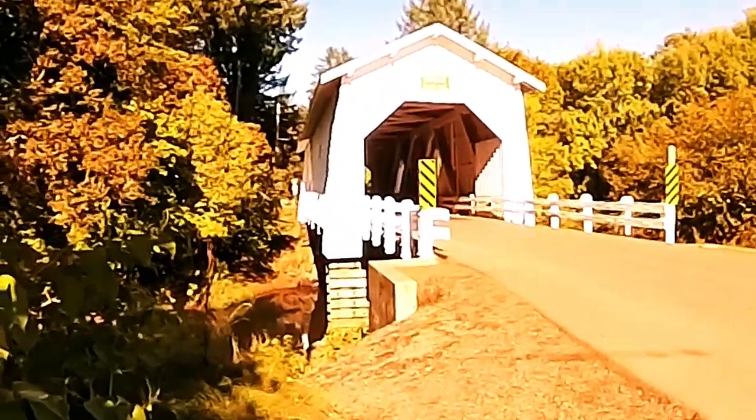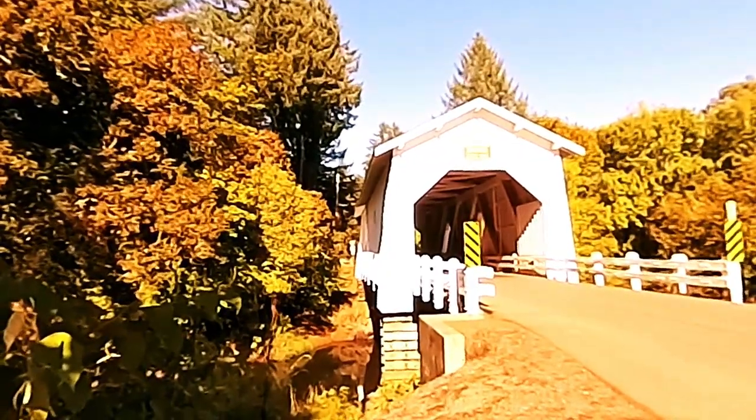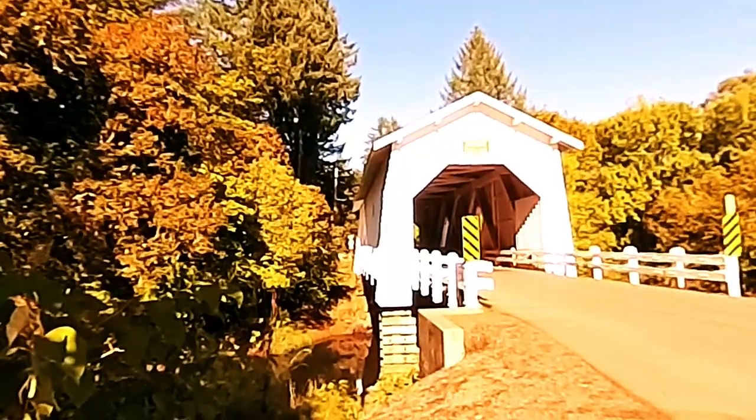Here's a great shot of the Hoffman Bridge. This is in Scio, Oregon. This bridge is about 90 feet long — that's 27 meters — and this bridge was built in 1936 by Lee Hoffman.